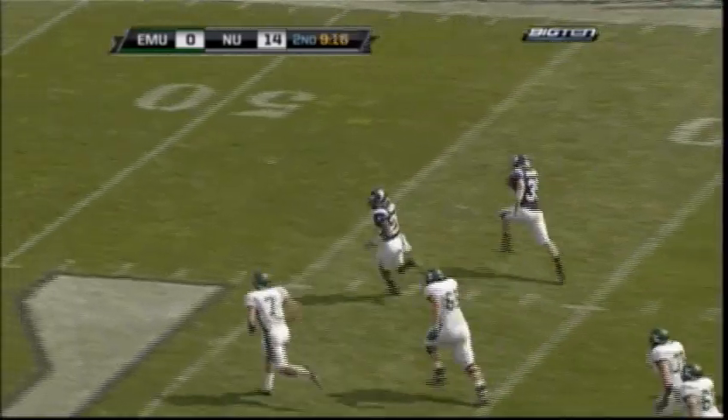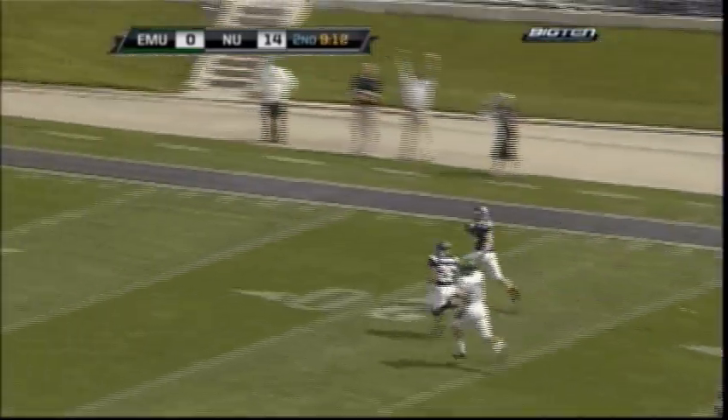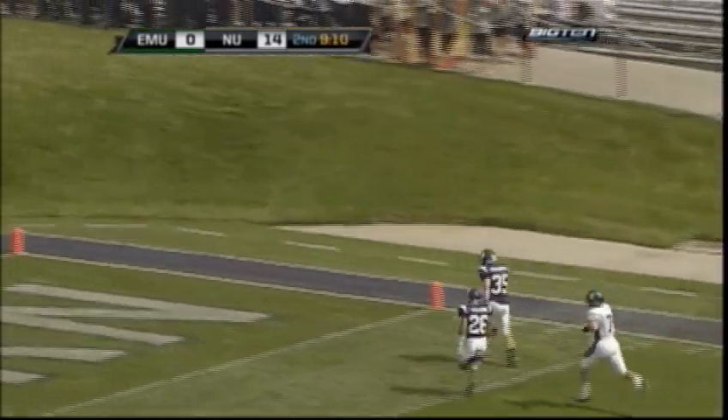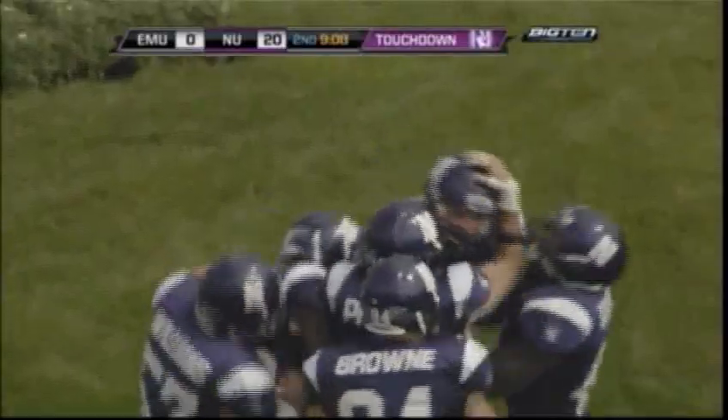That one's picked off — he's going all the way! Ben Johnson has room, he's got a blocker — to the 30, the 20, the 10 — he's got a touchdown! A pick-six for Ben Johnson, a 71-yard interception return for the TD.